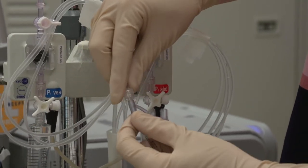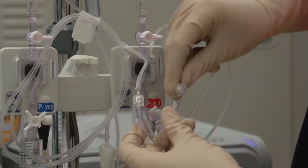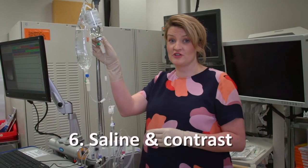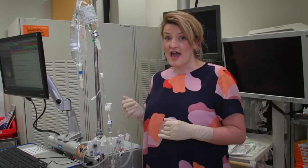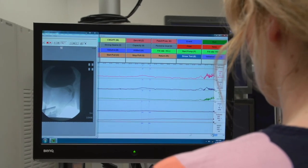Both of these tubes are then connected to the urodynamics machine. Now the test begins. The urologist will fill your bladder with fluid that is a combination of saline and urographin. Urographin is a contrast that can be seen under x-ray. This helps the urologist see the outline of your bladder, how you pass urine, and if any urine is getting stuck and going back up into your kidneys.